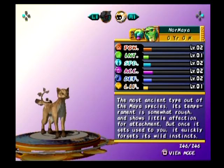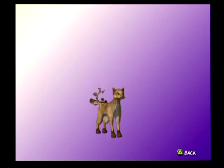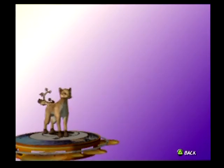The Normaya, the most ancient type of the Maya species. Its temperament is somewhat rough and shows little affection for attachment. But once it gets used to you, it quickly forgets its wild instincts. I really like this one. It's not super flattering, but cat with wings basically. I kind of wish they'd given it more lynx ears.